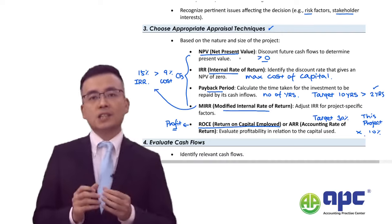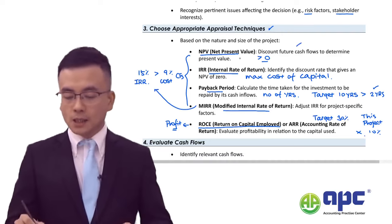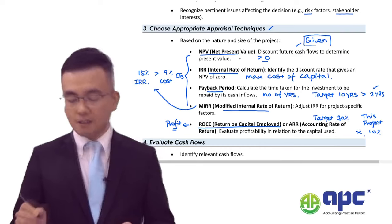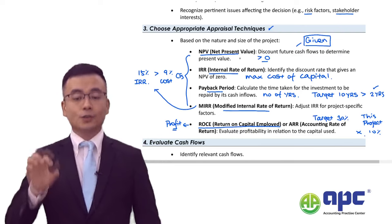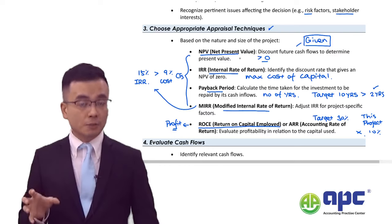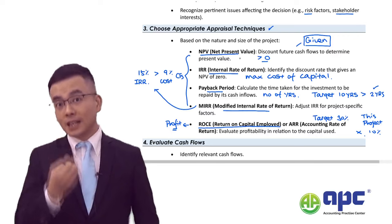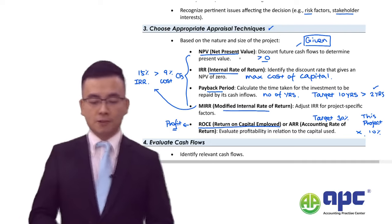In the MCS exam, the MIRR technique will just give you the final result — you don't need to calculate it manually. But you must understand what each method means, give a brief definition in your own words, and explain the pros and cons of each method in turn.